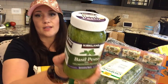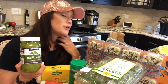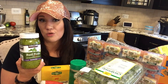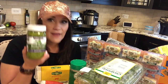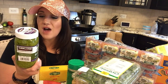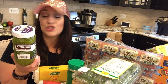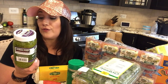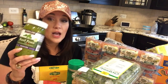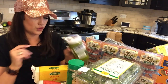Next, I got my delicious basil pesto. You can put this on top of your Zsa Zsa burger — you can put it on top of anything. In every single Costco keto video I have, I always talk about basil pesto because I love it so much. The macros: five net carbs for a quarter cup, 30 grams of fat for a quarter cup, and six grams of protein. I love basil and I feel like Costco has the best basil pesto.